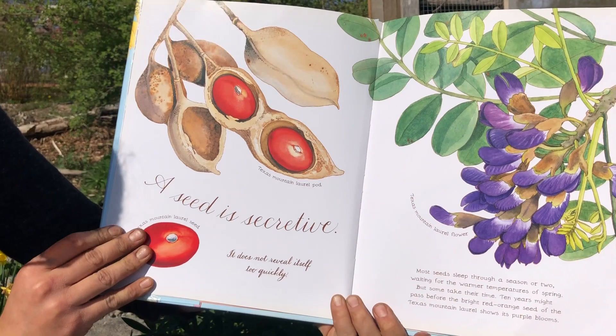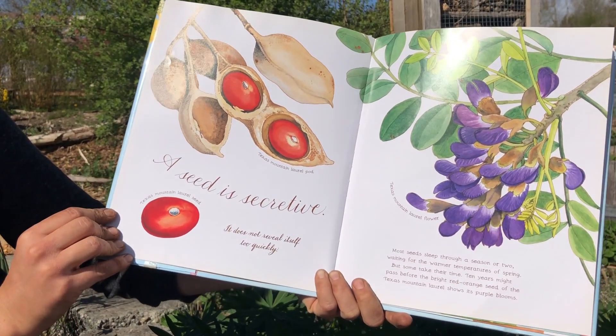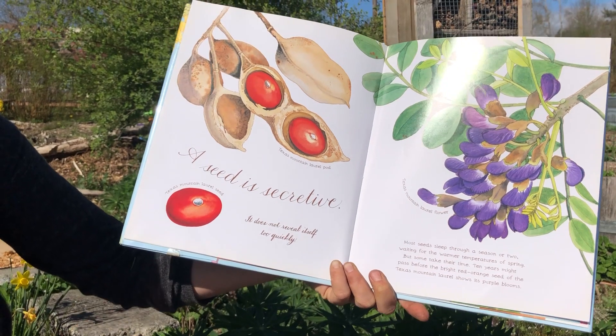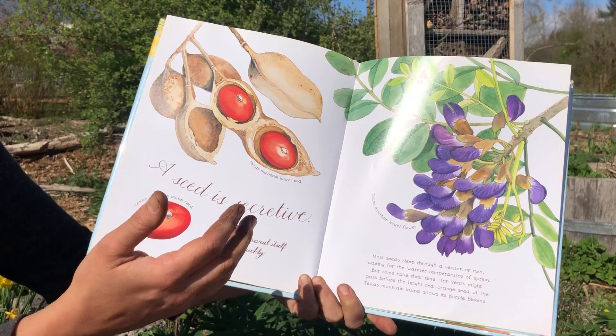A seed is secretive. It does not reveal itself too quickly. Most seeds sleep through a season or two, waiting for the warmer temperatures of spring, but some take their time. Ten years might pass before the bright red-orange seed of the Texas mountain laurel shows its purple blooms.